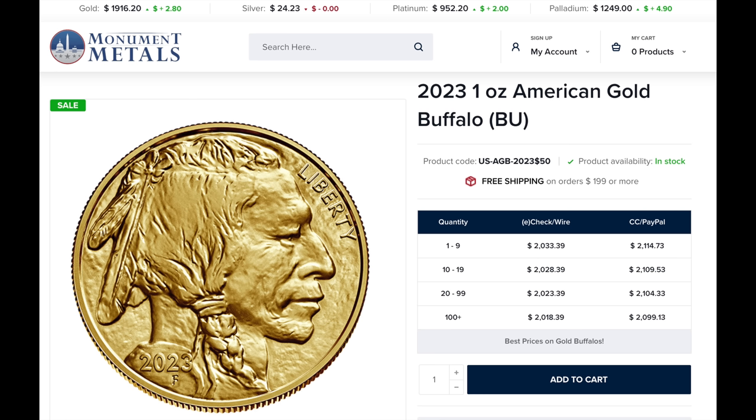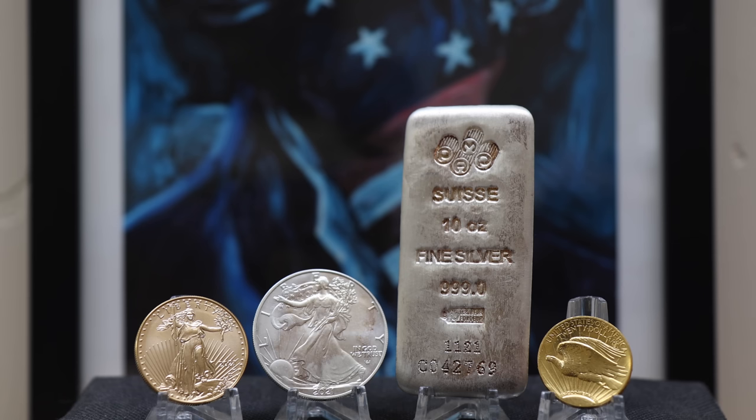All online bullion dealers' websites will have the spot price listed at the top of their page as a ticker. But there's one major problem: none of these prices match the Kitco app. Each of the dealers out there takes the Kitco spot price and adds a special markup to it. This is not the premium you often hear about on different coins and bars — this is an addition to the premium. This special markup is an extra tax towards you, and it ranges between each dealer. Essentially, you're paying more just to shop at a specific online dealer, and you're getting the same piece as everyone else.